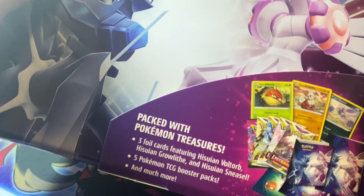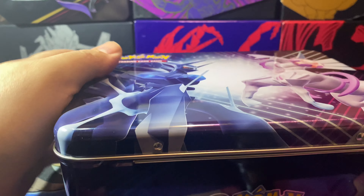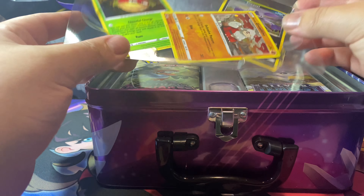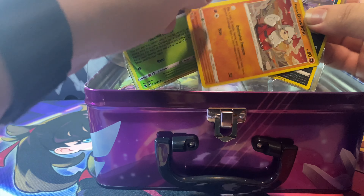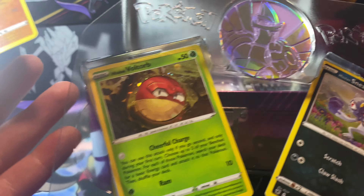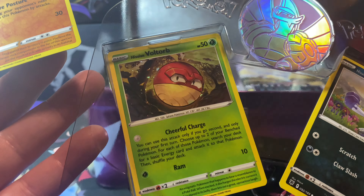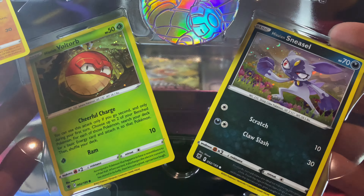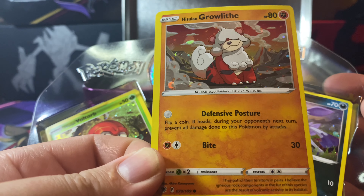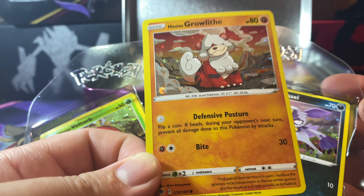I'll go straight into the lunch box so you guys can see what to expect. For promo cards there's a Palkia card, a Voltorb with a little holo pattern, Sneasel, and it also came with a Hisuian Growlithe — a little holo promo. Those are pretty cool.